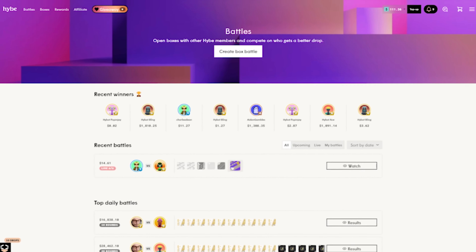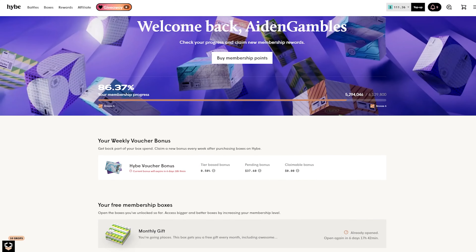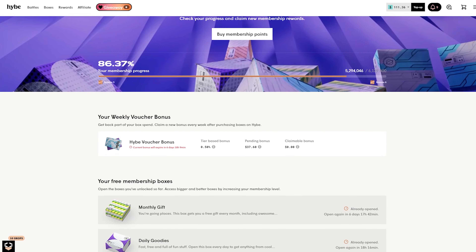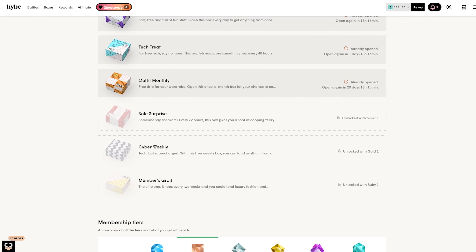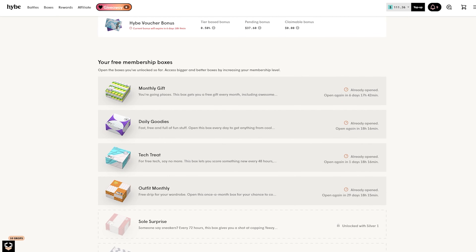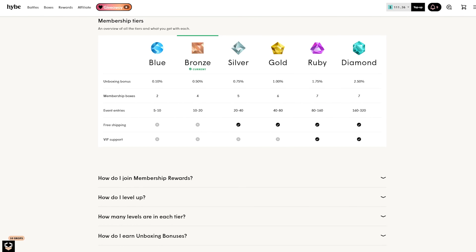Hey guys, just before we end the video — if you guys go up to Rewards in the upper middle bar, as you can see I have a pending $40 bonus, which I believe is mostly from today's video. They have a really good reward system here — I get 0.5% back. Also, the more you rank up through the membership tiers the better boxes you get. I made like three or four dollars today off of opening all the boxes except for the monthly one, so pretty sweet deal.